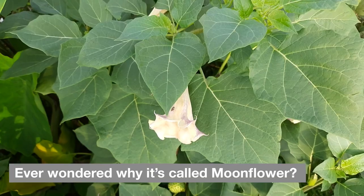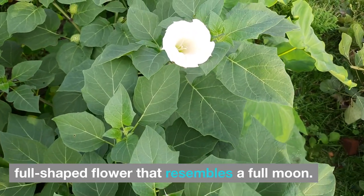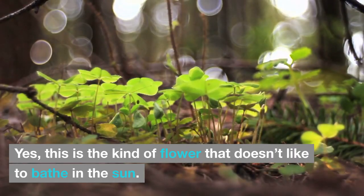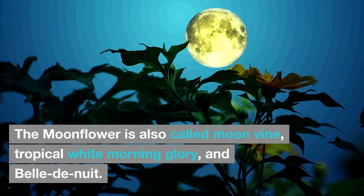What's in a name? Ever wondered why it's called moonflower? It's because this blossom produces a large, full-shaped flower that resembles a full moon. Plus, it only blooms at night — this is the kind of flower that doesn't like to bathe in the sun. The moonflower is also called moonvine, tropical white morning glory, and belle de nuit.